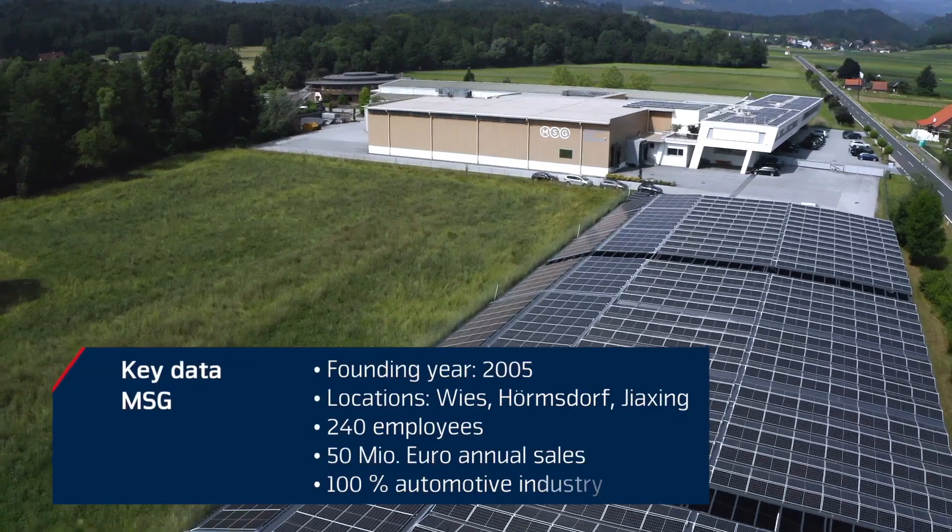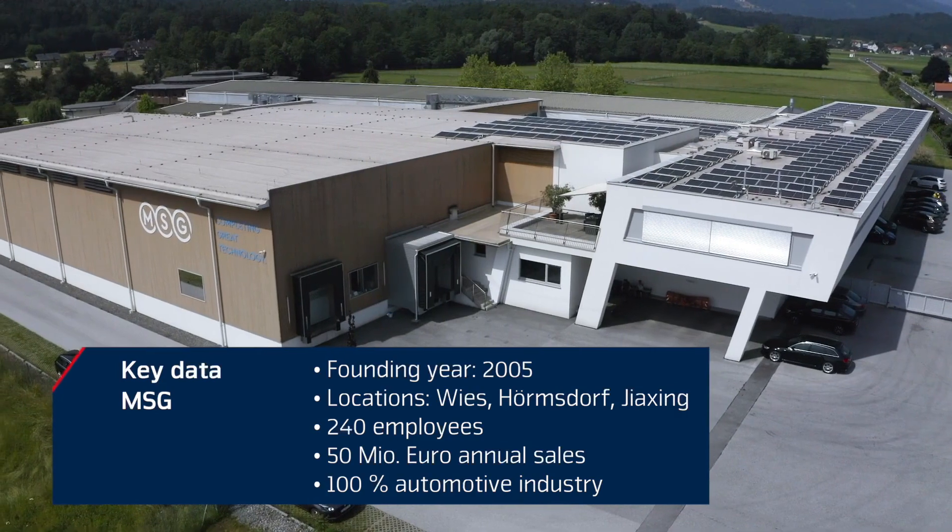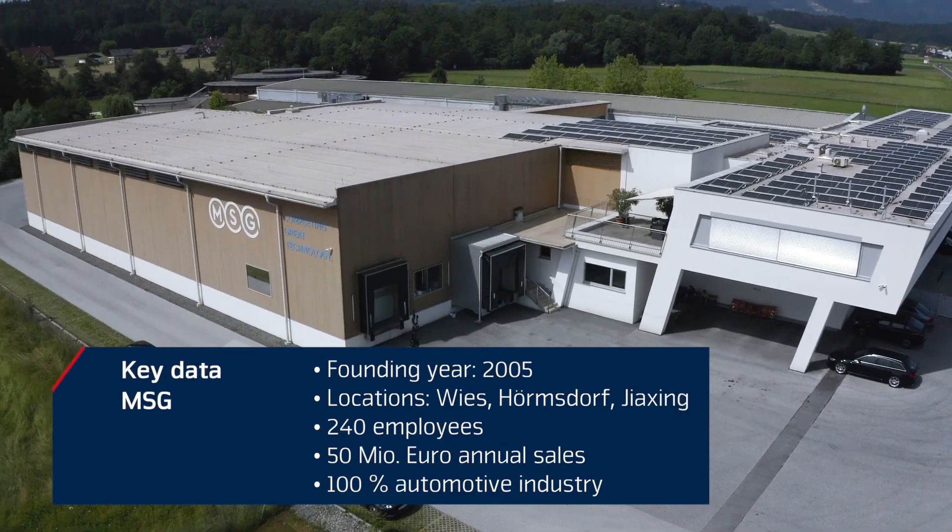In Wies in the south of Austria, the company MSG Mechatronic Systems GmbH has specialized in developing and producing mechatronic systems for the automotive industry.